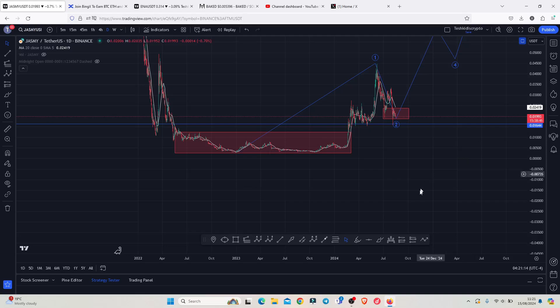Jazme continues to hold above a significant key area of support above the 0.01644. On today's video I will be discussing my long-term price prediction analysis and give you reasons why we can easily see more than a 5x here on the Jazme chart in the next coming months, so make sure that you stick around to the end of the video.